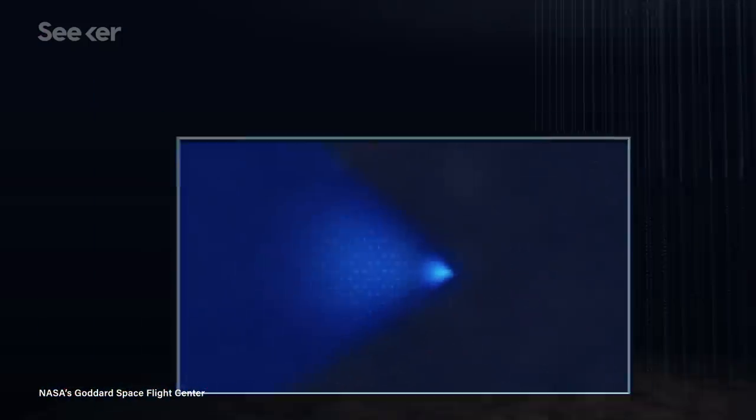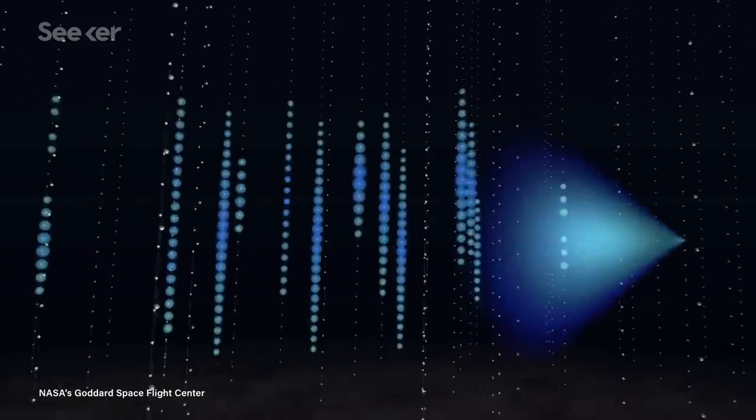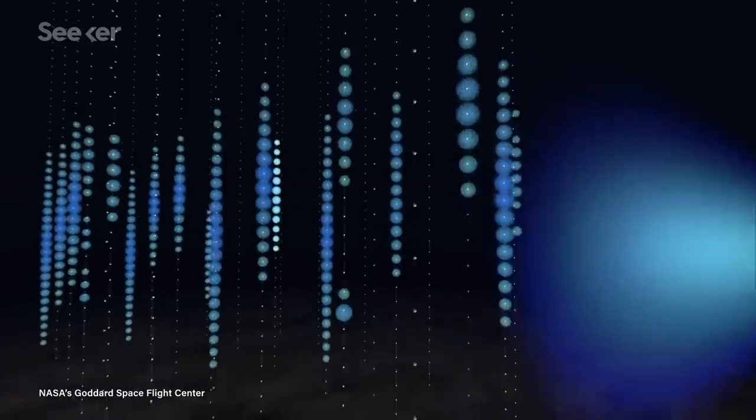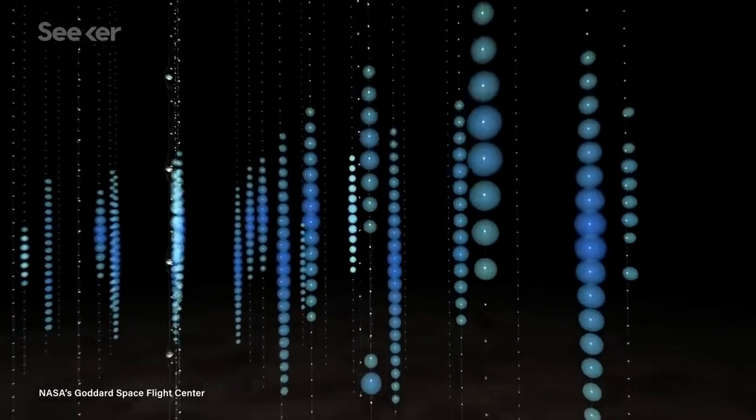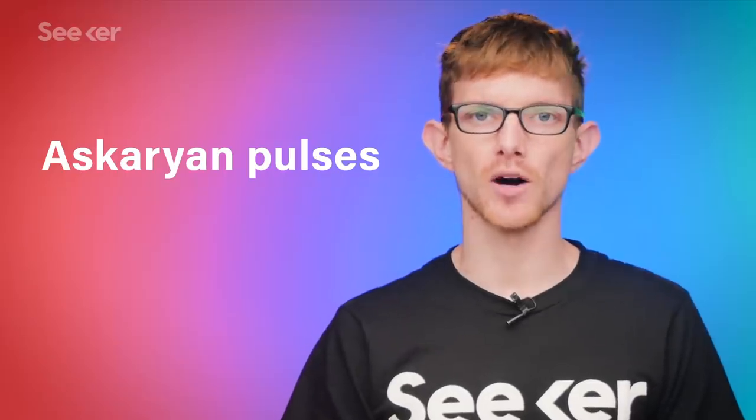Because of that bigger cross-section, they don't penetrate very far before they interact with something, causing a cascade of particles that give off what scientists describe as a snap of radio frequencies. To pick up these fairly faint signals, known as Askaryan pulses, scientists need somewhere without a lot of other radio signals. They also need a lot of a radio-transparent medium so the high-energy particle interaction can occur but the Askaryan pulses can still propagate — a medium like ice.